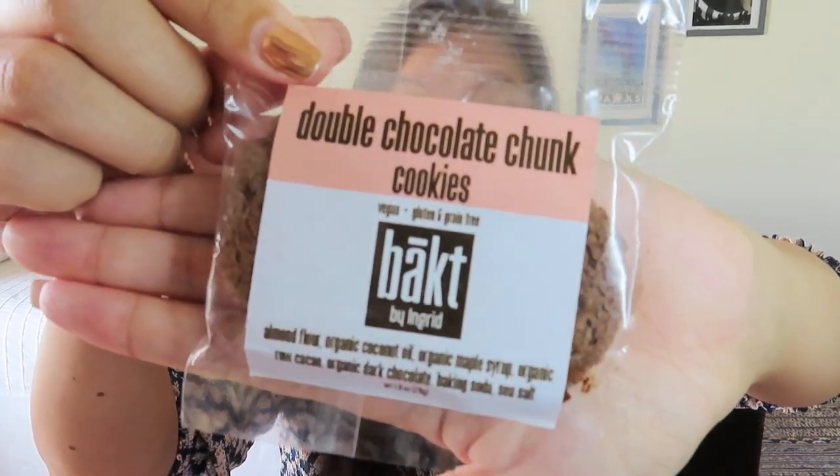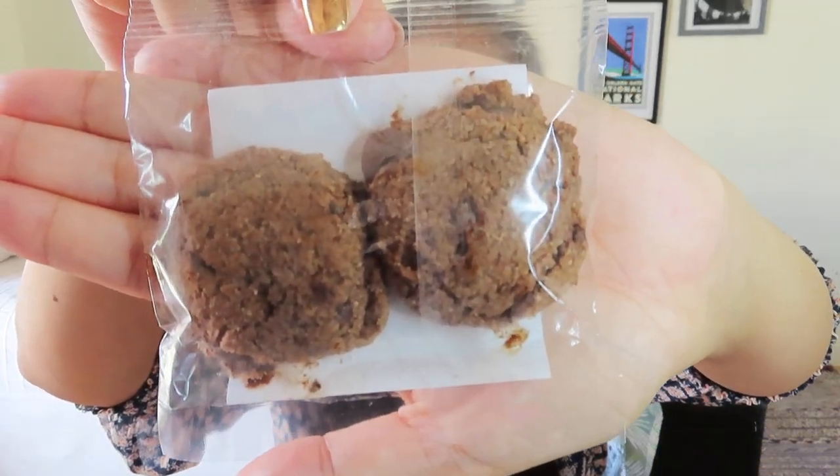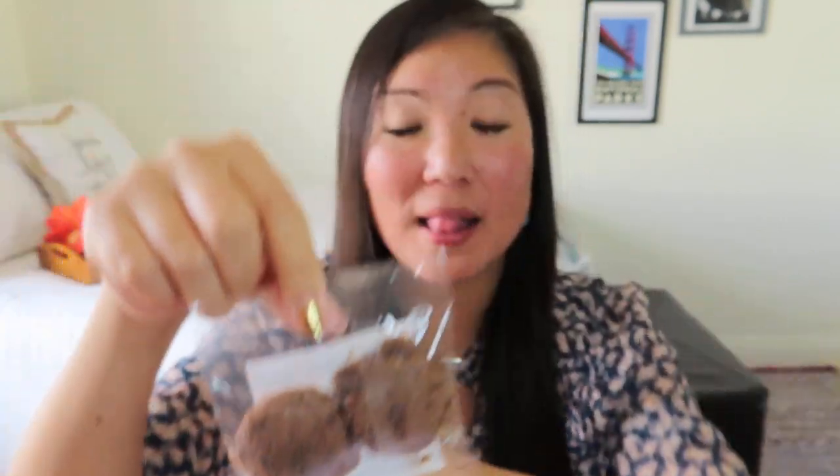The first thing I'm seeing is from Baked, and I think we've gotten something from them before. These are double chocolate chug cookies — they are vegan, gluten, and grain free, so that's pretty cool. The Hygge Box always includes an element of light as well as an edible indulgence. Baked by Ingrid wants to show us that healthy is delicious and that simple ingredients make the best tasting food. Made with the highest quality organic ingredients, these double chocolate chug cookies are soft, chewy, and oh-so-chocolatey.